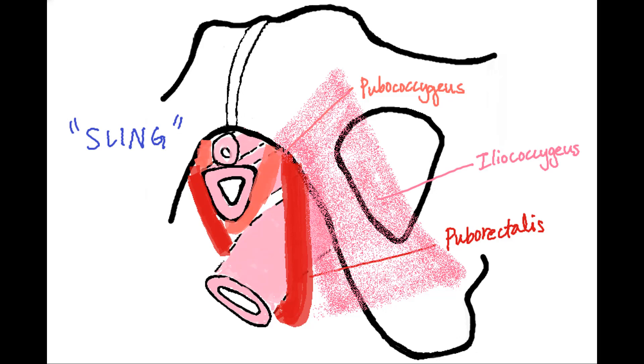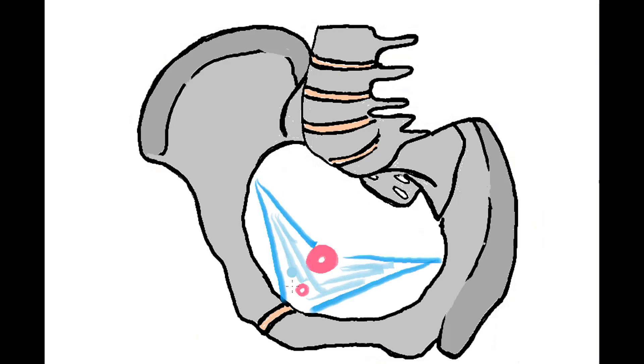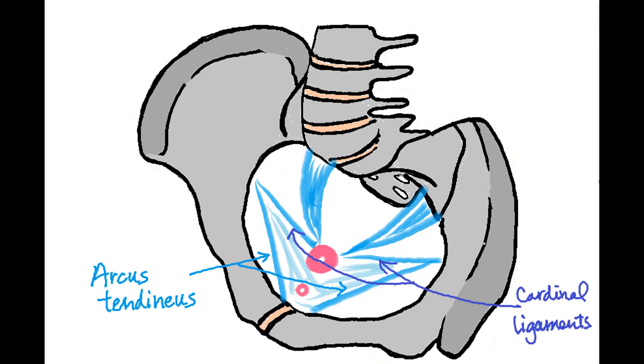Secondary support is from the endopelvic fascia. In this image, the cervix and urethra are labeled. Drawn in blue is the endopelvic fascia — a fibromuscular sheath that attaches the pelvic organs to the pelvic sidewalls by a system of connective tissue above the levator muscles. It includes the arcus tendineus fascia pelvis, the cardinal ligaments which attach to the cervix and extend laterally, and the utero-sacral ligaments which attach the cervix to the sacrum.